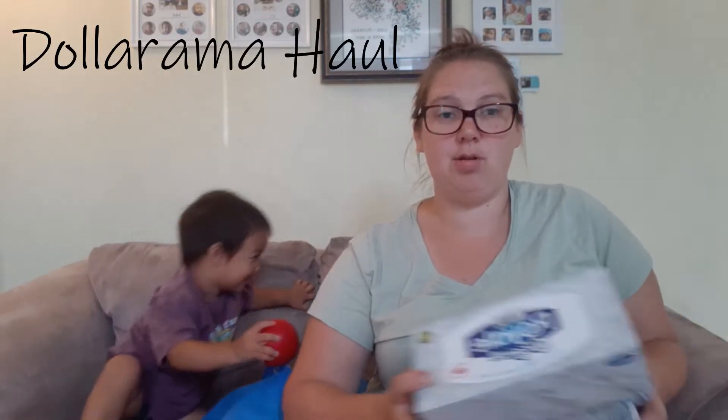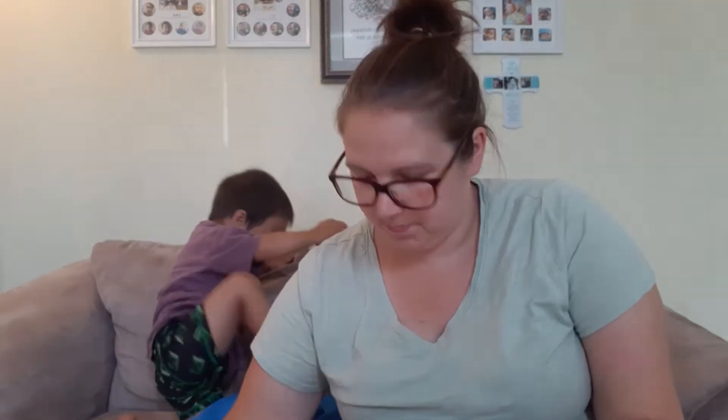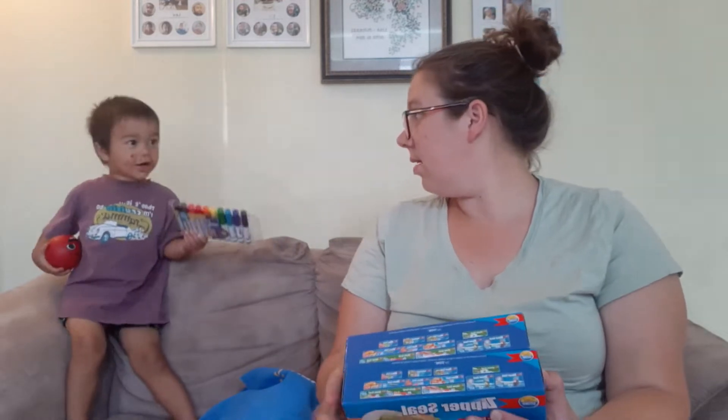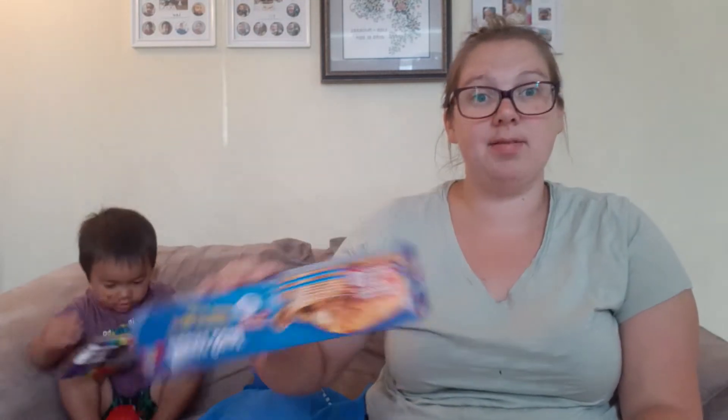We needed Kleenex, which we got from the dollar store. I will put the prices up at the top of the screen for what each item cost. We got three boxes of Kleenex. Then they needed Ziploc bags — to put extra clothes in Ziploc bags — and we didn't have any, so I bought an extra box for us to put their clothes and stuff in for school.